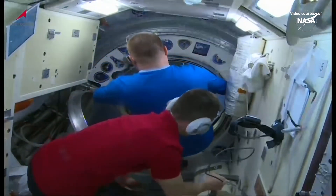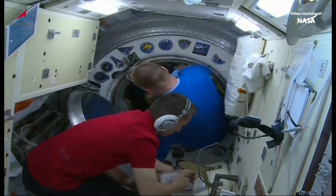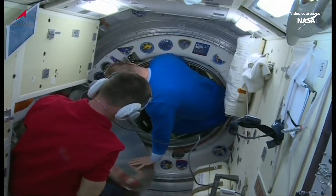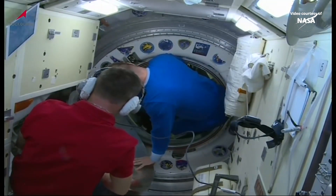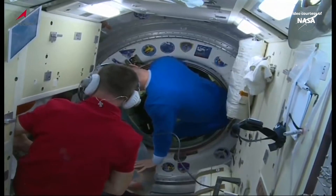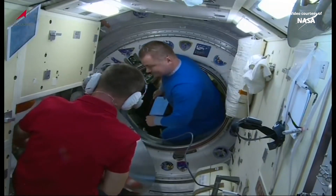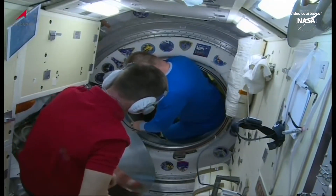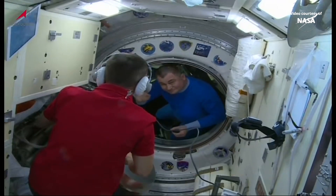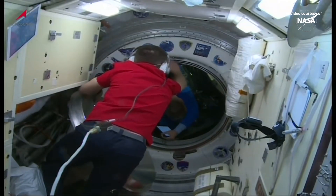And with that, the Soyuz MS-26 crew moving into their spacecraft, the International Space Station just flying to the northeast of Manila. Once the three returning crew members have an opportunity to don their Sokol launch and entry suits, they will perform leak checks on those suits and will also depressurize the upper section of the three-section Soyuz vehicle called the orbital module.